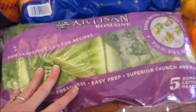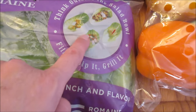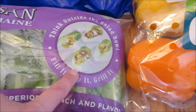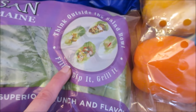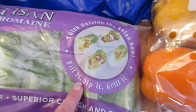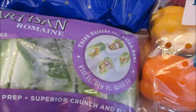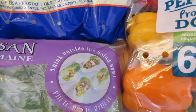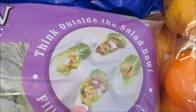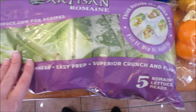We got the artisan romaine lettuce. Derek and I love filling up romaine leaves — it's easier for lunches. We love this for salads, but if you want to fill it with chicken or any dinner and just have the crunch, you can put tuna, chicken salad, anything. So I got these for lunches for Derek and I.